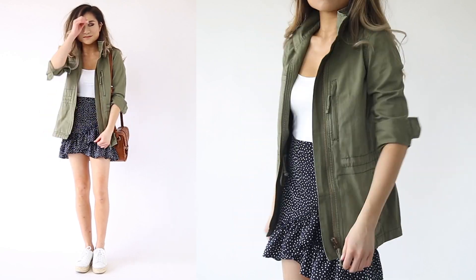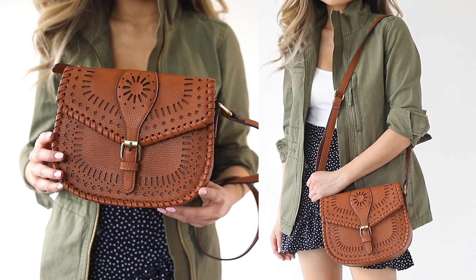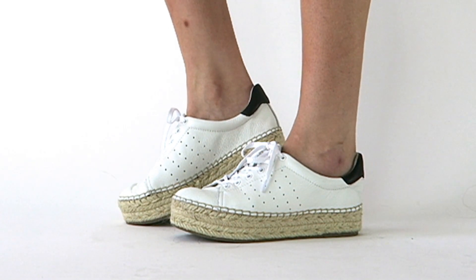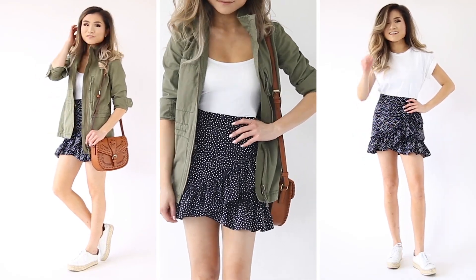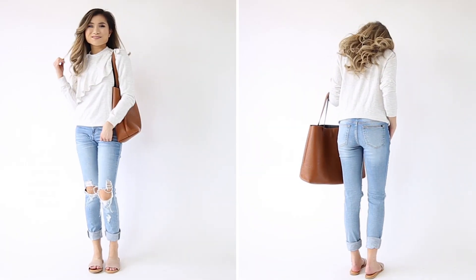For both versions of the look, I have the same accessories: a new Soul Society laser-cut bohemian western saddlebag, and for shoes, platform espadrille white sneakers. It's a really cute way to turn a super girly mini skirt into something a little more wearable and casual for every day.